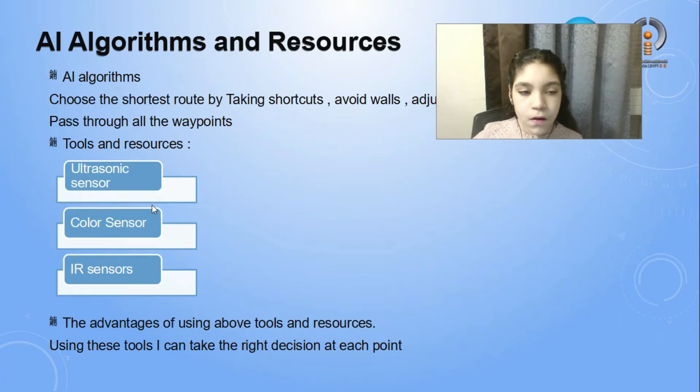Ultrasonic sensor: it helps avoiding obstacles. The color sensor takes a specific turn at a specific color. The IR sensors are my line follower — they make the robot follow the line till the end.